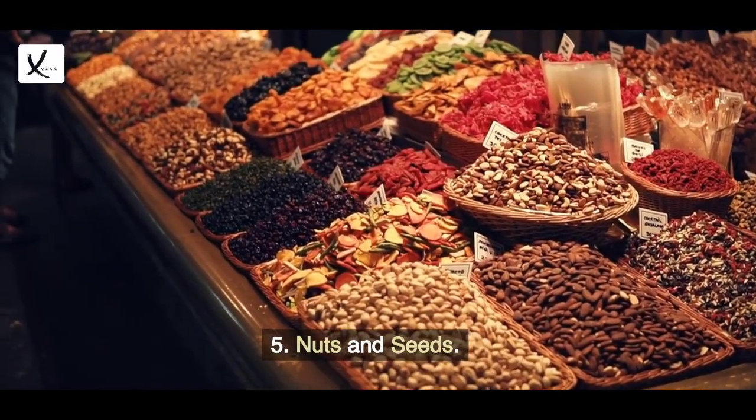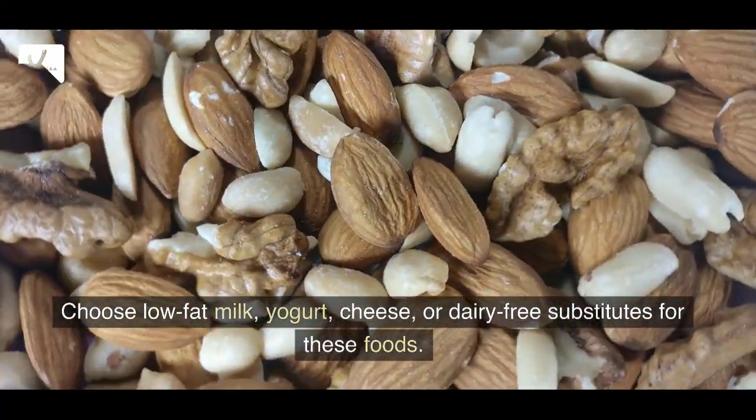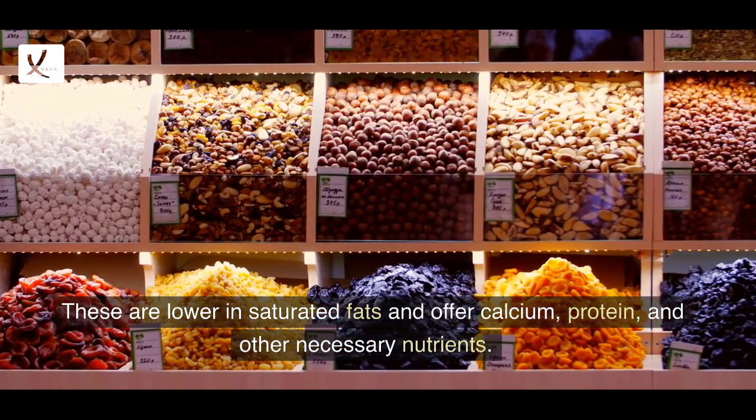5. Nuts and seeds. Choose low-fat milk, yogurt, cheese, or dairy-free substitutes for these foods. These are lower in saturated fats and offer calcium, protein, and other necessary nutrients.